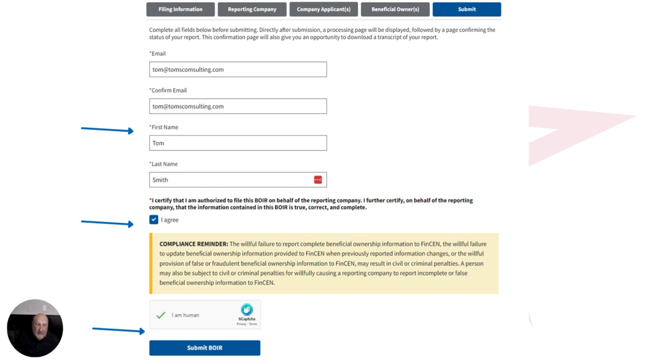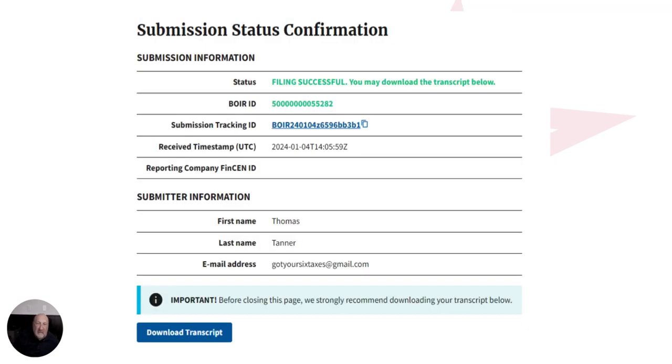Once you've added all beneficial owners, move to the submit page. Enter your email address, confirm your email, enter your first and last name — again, this is the applicant's information. Click the agree button. There's a little button that says 'I am human' that will go through a process of questions to verify you're an actual person. Then hit the 'submit BOI' button. It goes through the process and gives you a submission status confirmation. Download it, and that is your BOI requirement.